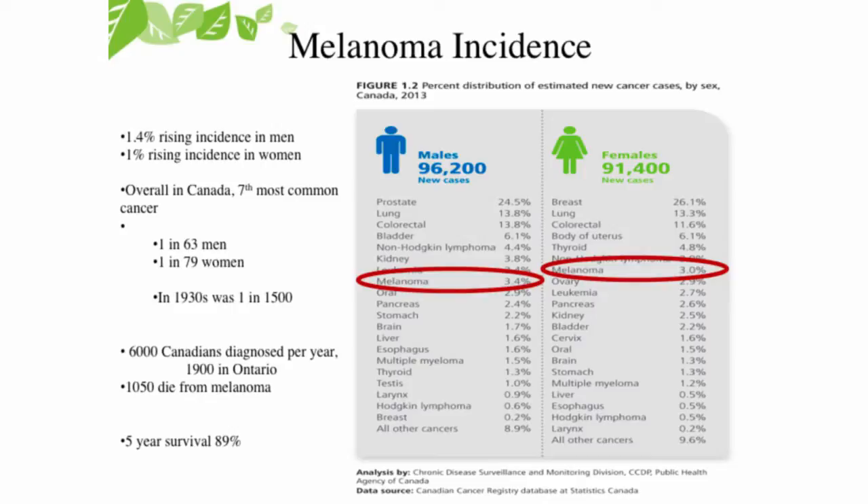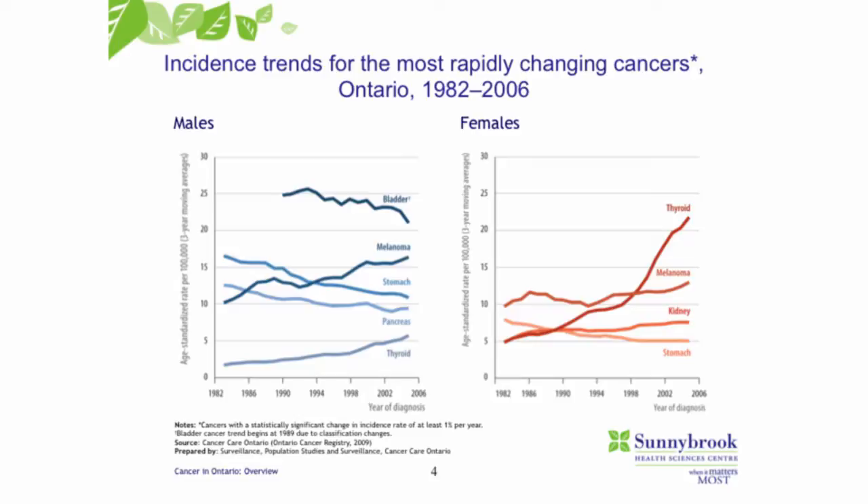The melanoma incidence is increasing. It used to be about 1 in 1,500 in the 1930s. We're now at about 1 in 63 or 70 for men and 1 in 79 for women. The five-year survival is close to 90%, but there is certainly a subgroup of patients with node-positive melanoma and some of the more aggressive melanomas that have more challenges. The incidence for melanoma is really increasing more than most other cancers.